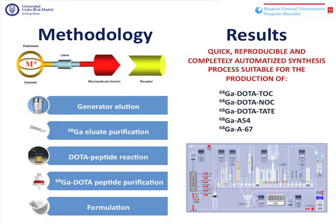Our work has been based on the labeling of different DOTA peptides. This kind of labeling is quite easy and is based on chelation reactions. It only comprises five steps that are the ones you can read on the screen. We have designed a quick, reproducible, and completely automated synthesis process